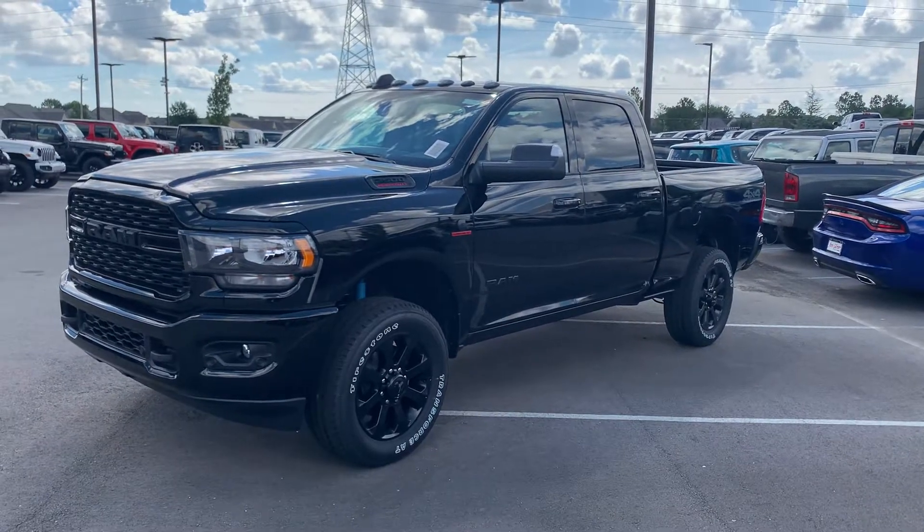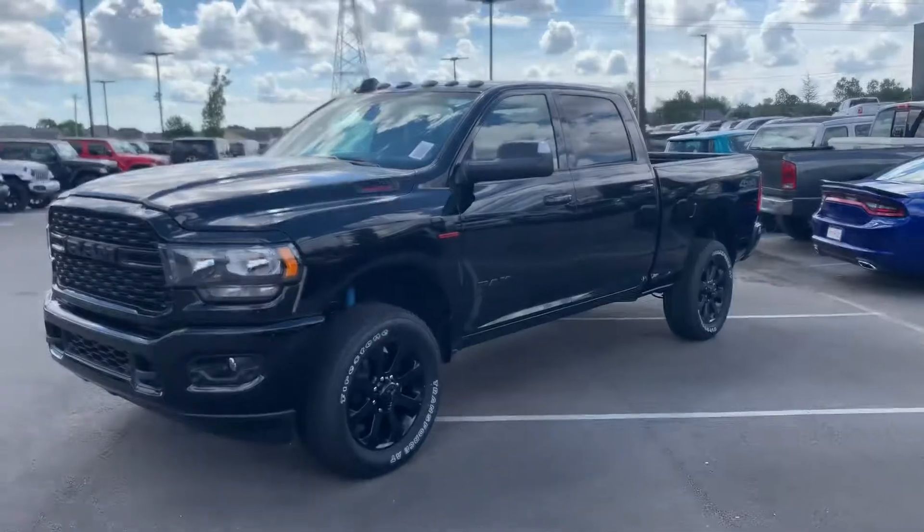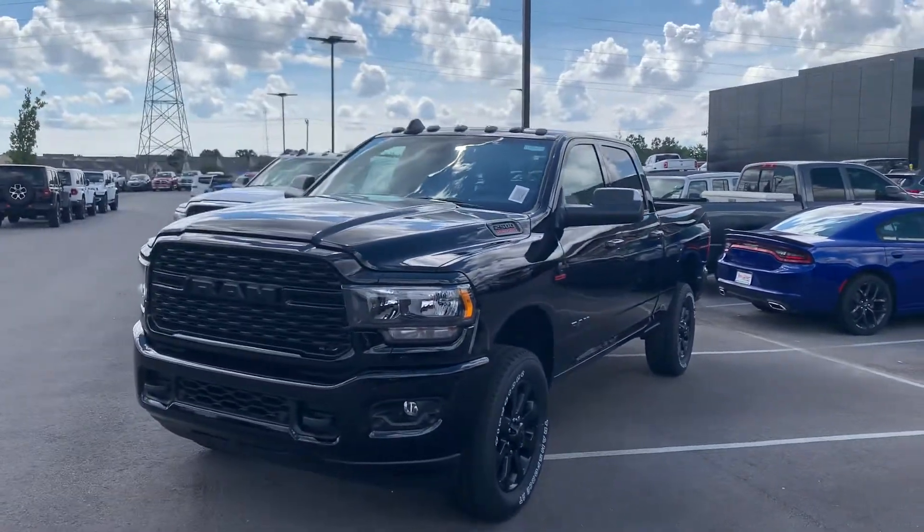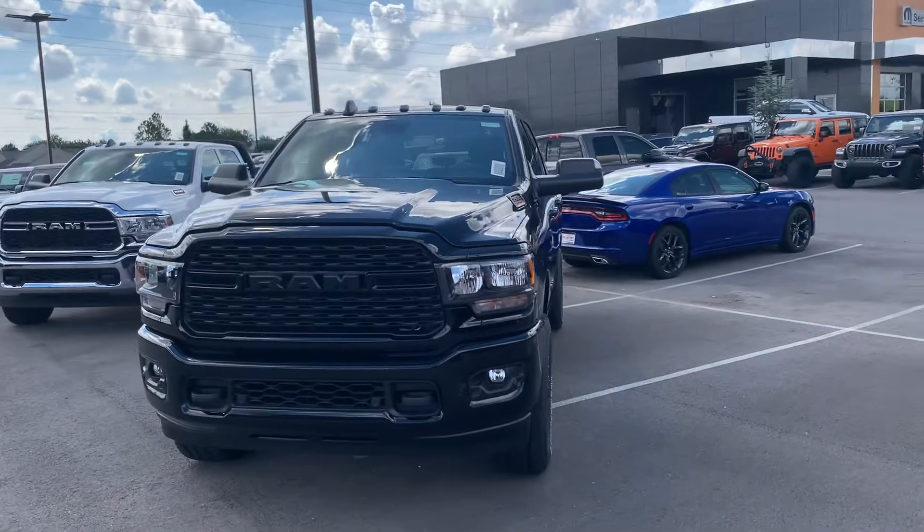Hey Misty, Billy Parsons here from Jim Glover Dodge. After we talked on Saturday, I got here and they were pulling this one off the transport truck.